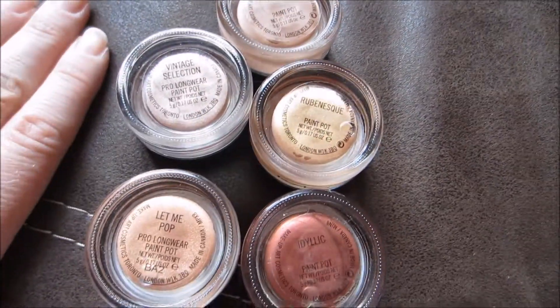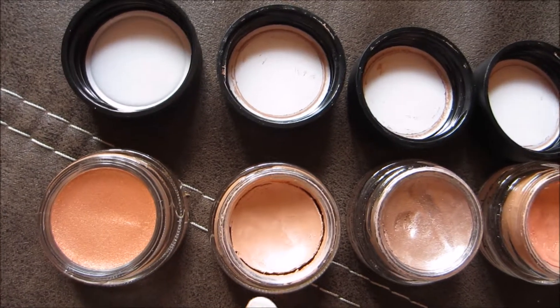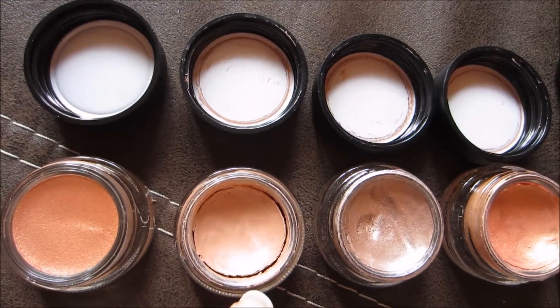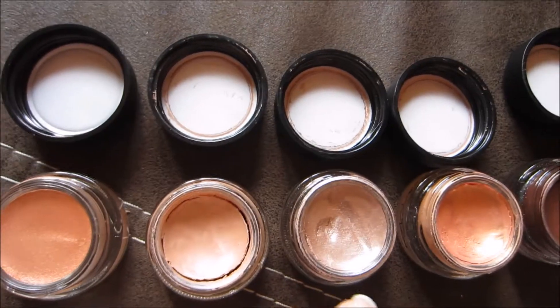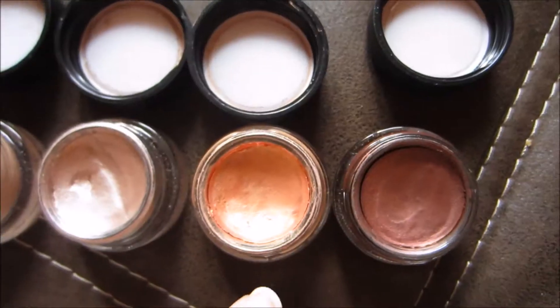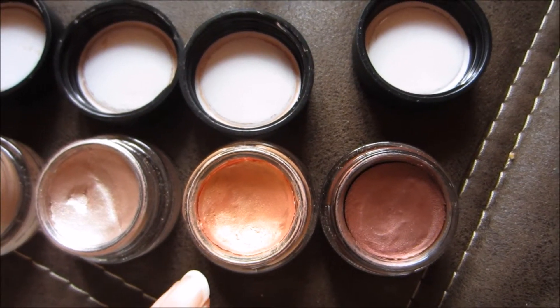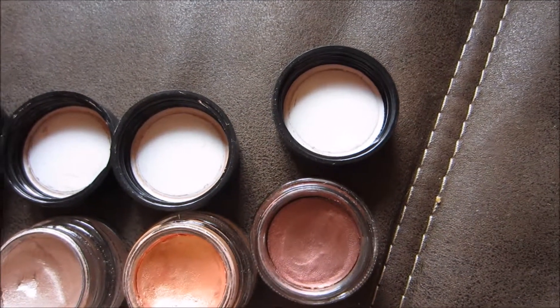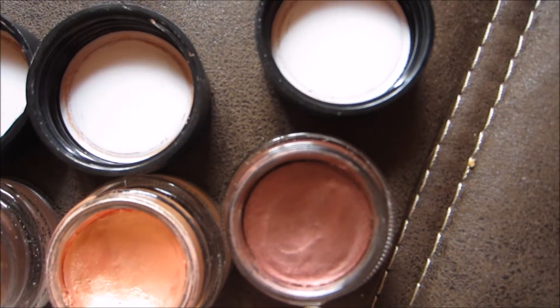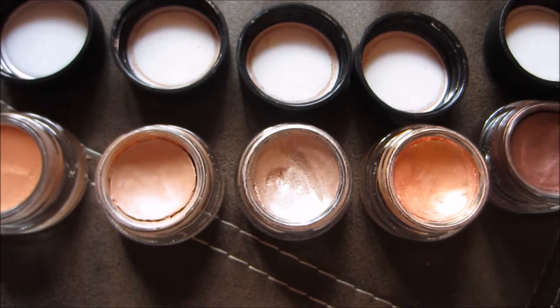I'm going to take a quick look at them on the inside as well. Let Me Pop I've never even touched — I'll leave it at that. Nubile is starting to dry out, so this should go to the front of my makeup bag. Vintage Selection I've used quite a bit and I like it a lot — it hasn't dried out yet, so I'm okay. Rubenesque is giving me a bit of trouble; I have to layer it to make it look opaque, but otherwise it's fine. Unfortunately Idyllic is also starting to dry out a little, so I'm going to put that towards the front as well because I like the shade. Let me close those up and then we're right back.